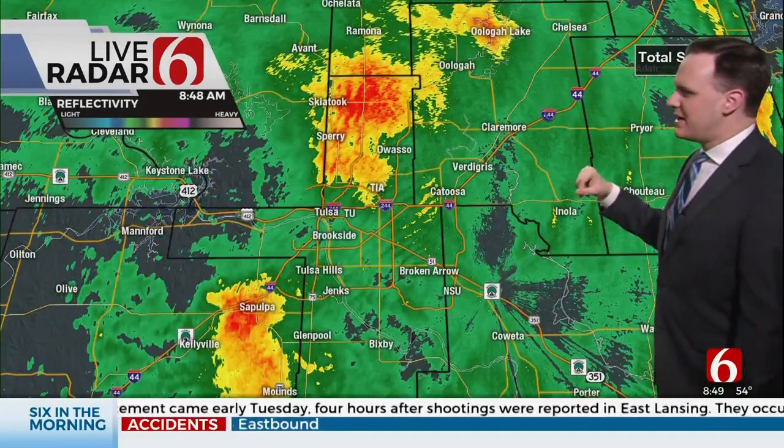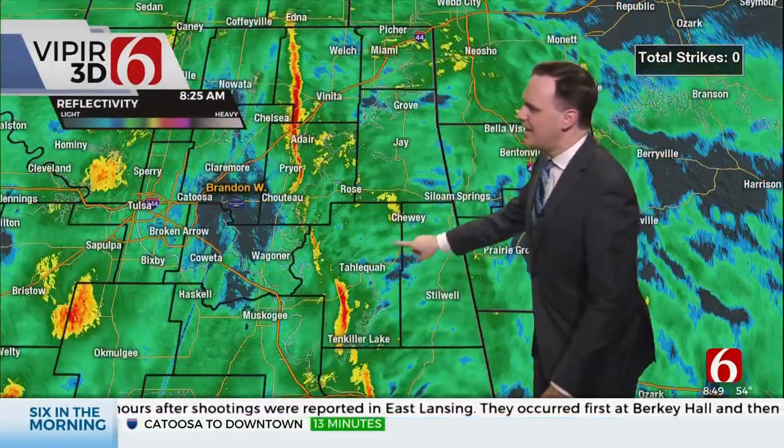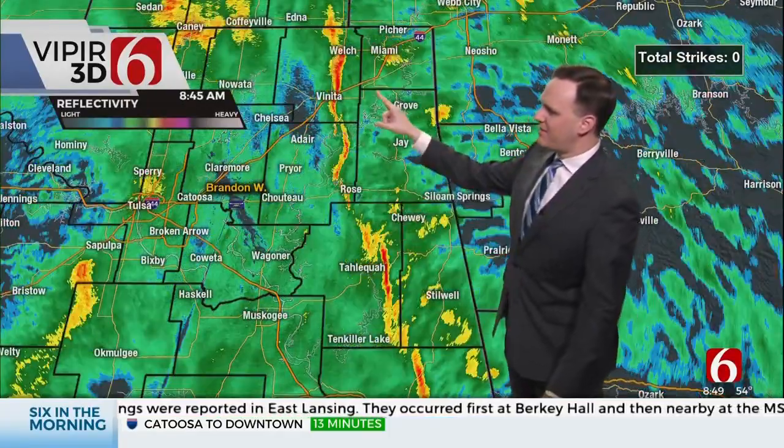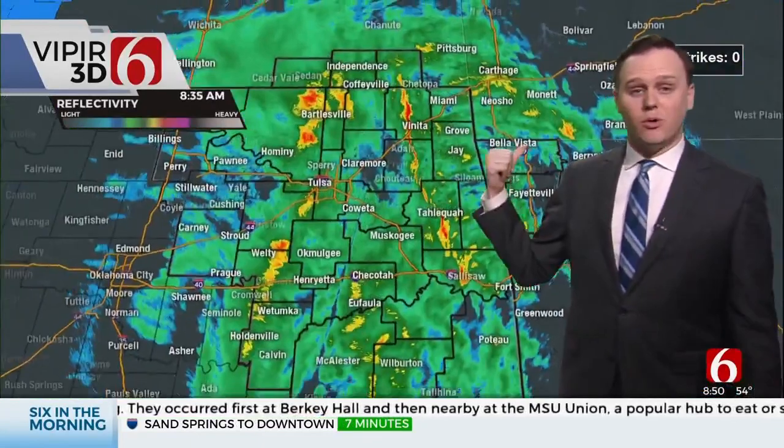Rain still continuing in the Tulsa Metro, some moderate downpours at times. This little line segment from Tulsa through Tahlequah up to about Vinita — that's where there could be some strong gusts of wind over 40 miles per hour. That will race out of the area pretty quickly.